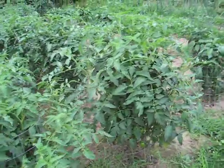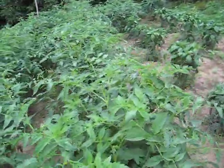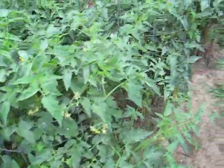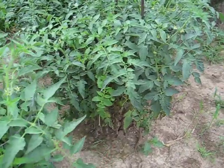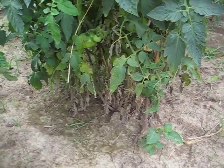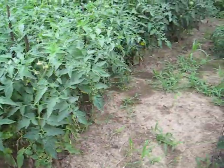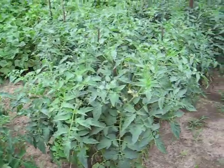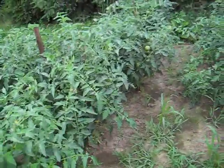Tomatoes, like four or five feet tall. These are Celebrities. They always get a leaf wilt at the bottom that works its way up. It's almost impossible to stop that. But they always produce a lot of tomatoes anyway, so I just let it go.